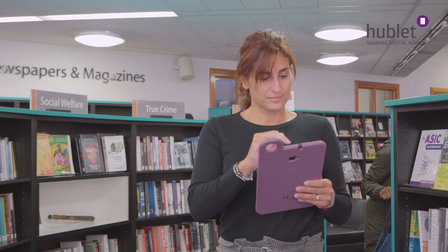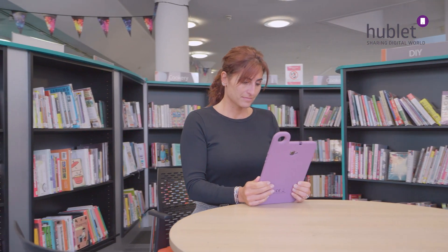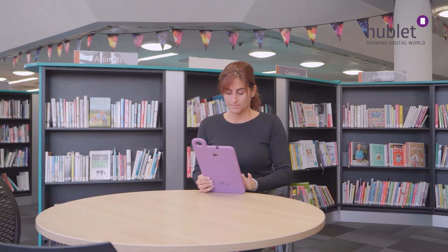Originally we had iPads — they were locked down to desks so they weren't very mobile around the library and we couldn't control them very well, so we had to go and do updates ourselves. With Hablix we can do updates automatically and push apps out automatically, so it's a lot less hard work.